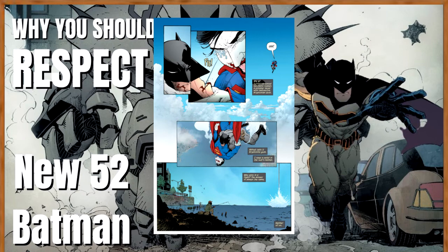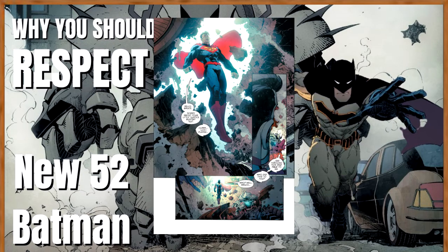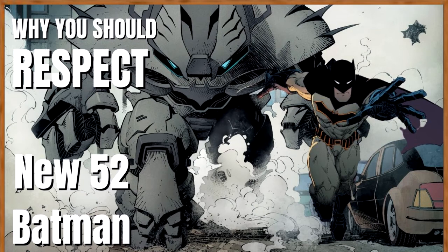Those are basically all the feats for the Justice Buster, which is a very necessary piece of equipment to discuss when covering what New 52 Batman can do. He can always call it in, and whoever he's fighting against a very high-end opponent will probably have to deal with the Justice Buster. That's basically it for New 52 Batman's tech.